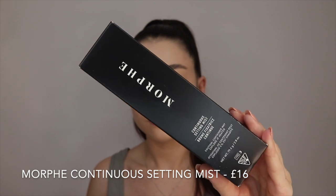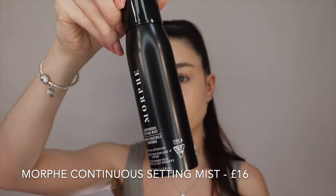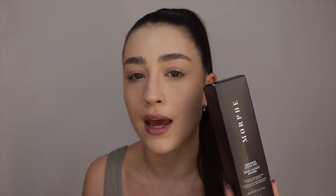That's given me really nice coverage and it doesn't look too cakey underneath my eyes even with the colour corrector underneath, so I actually really like that. I've just powdered my skin — just my t-zone and under eyes — with the Laura Mercier translucent setting powder. The foundation does look a little bit more cakey now which is kind of annoying. So I'm going to use the Morphe Continuous Setting Mist, which I've never had before, just to spritz over and bring some life back to the skin.